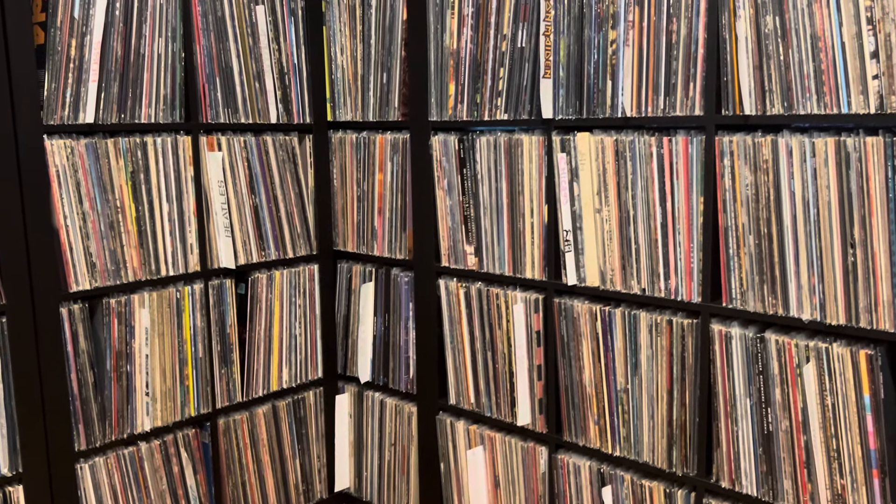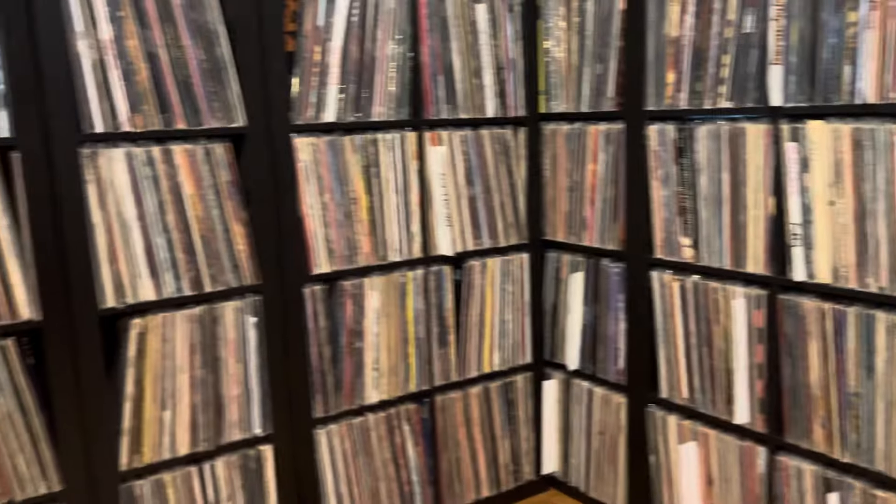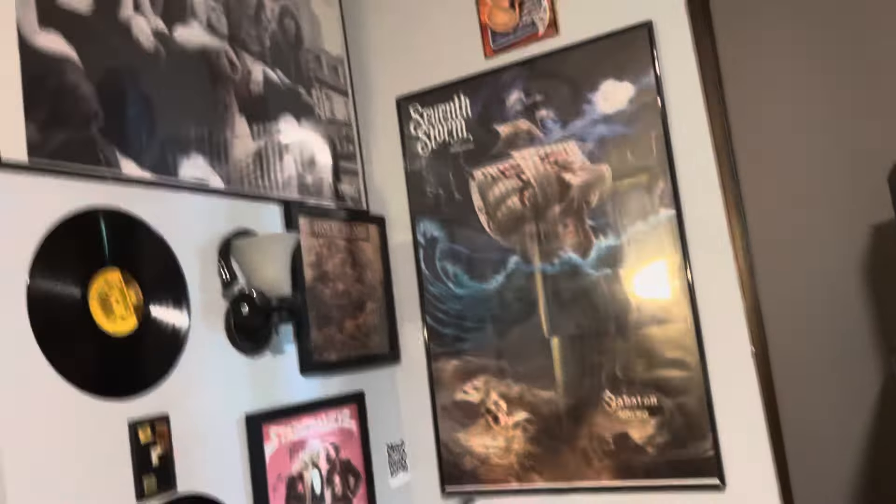Hey there, VC Rick here — Rick and Records in the Vinylarium. How about a room tour? It's been a while, so let's start in this corner up here.